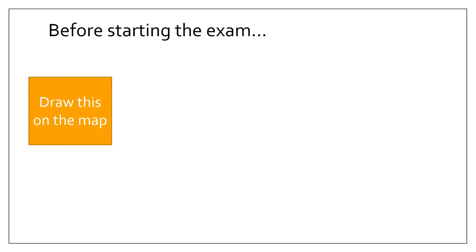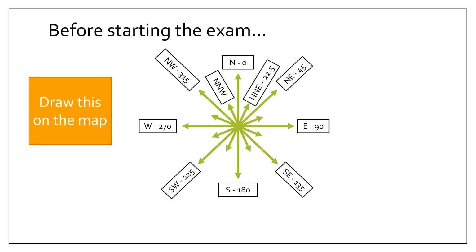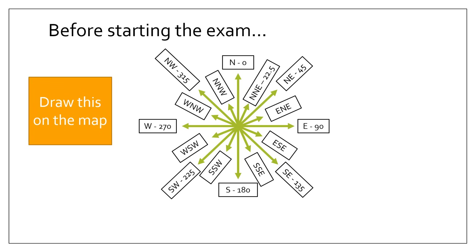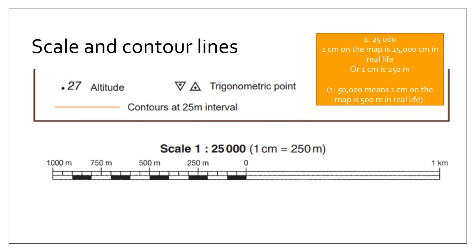Before starting the exam I strongly recommend that you draw a compass onto your map — and not just a compass, a 16-point compass with all the various bearings, as you can see here. You need to learn what each direction is and also know what the bearings are, because you are usually asked a question on direction or bearing or both. Also identify the scale and the contour line interval. In this particular case the scale is 1:25,000, meaning one centimeter on the map is 250 meters in real life. Another common scale is 1:50,000, where one centimeter equals 500 meters.